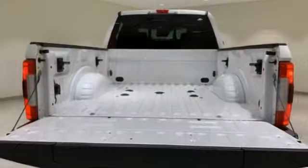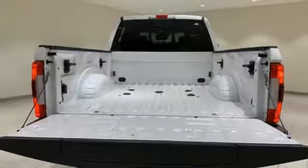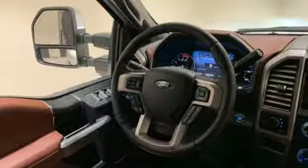Dual zone climate control, trailer hitch receiver, firm suspension, rear parking sensors, and turbo V8 engine.